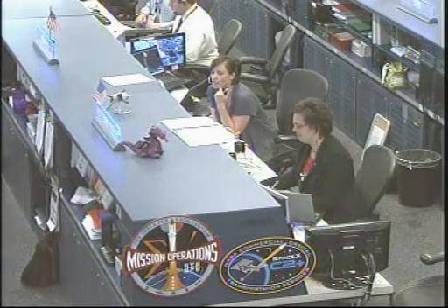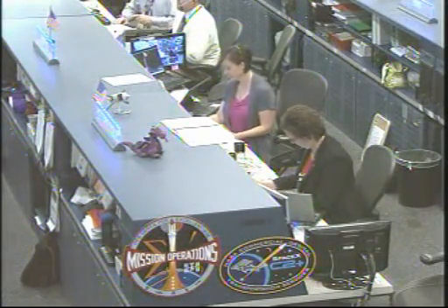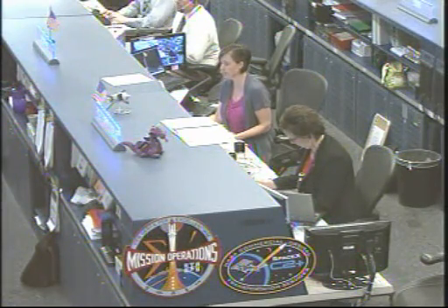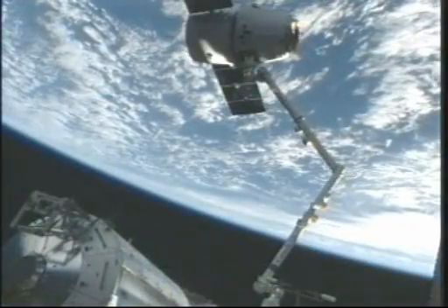Station, Houston, space to ground two for Dragon. Joe, you have a go for Dragon release. You can perform steps two through four in your robotics procedure 1.3.2.0. Go for Dragon release.